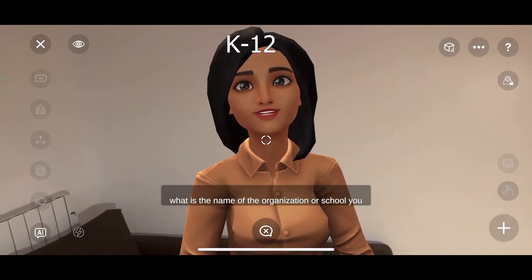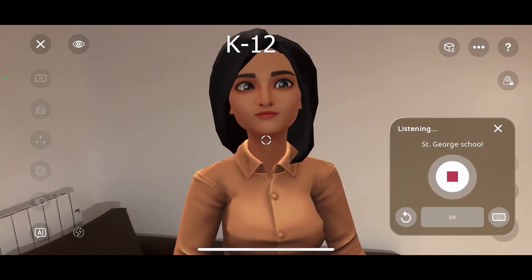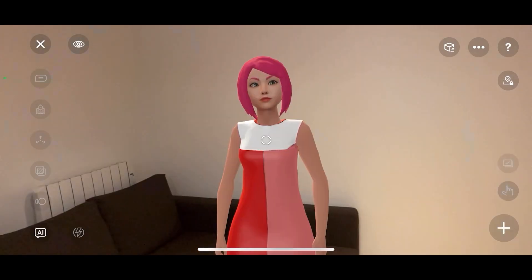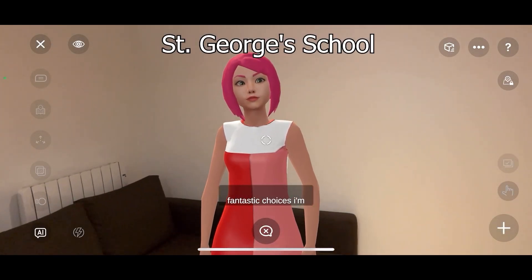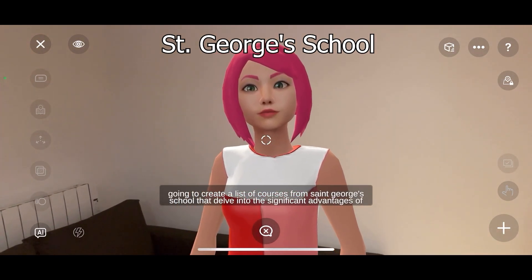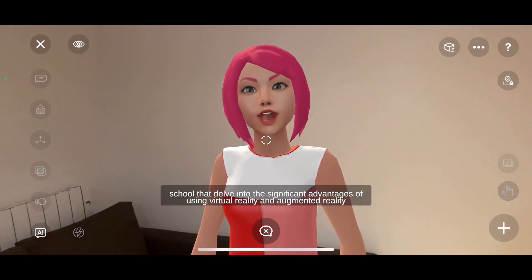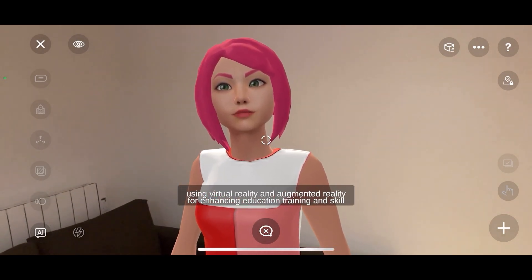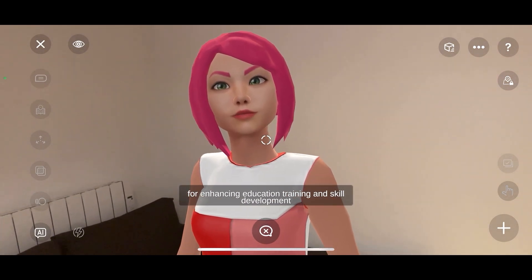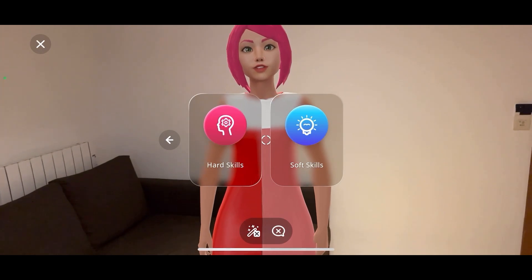What is the name of the organization or school you are considering? St. George School. Fantastic choices! I'm going to create a list of courses from St. George's School that delve into the significant advantages of using virtual reality and augmented reality for enhancing education, training, and skill development. Select the skill type you would like to find courses for.